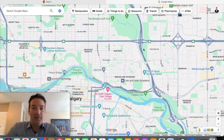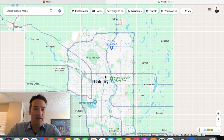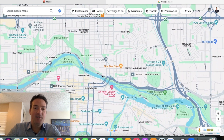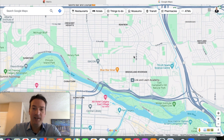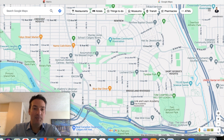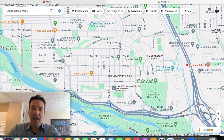Let's start off with the location of Bridgeland. Here is downtown Calgary, and Bridgeland is just across the river from downtown to the northeast. The west boundary is Edmonton Trail, and there's a giant hill separating Renfrew from Bridgeland — I believe it's 7th Avenue. It extends all the way over to Tom Campbell's Hill. This whole section is referred to as Bridgeland.